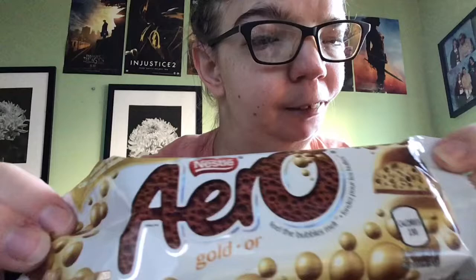Nestlé has come out with these gold versions. This one is called Aero Gold. It's a caramelized white chocolate — however you say it — and it smells like caramel. It really smells like caramel. You've got your little brown bubbles there, and I'm just going to try it.